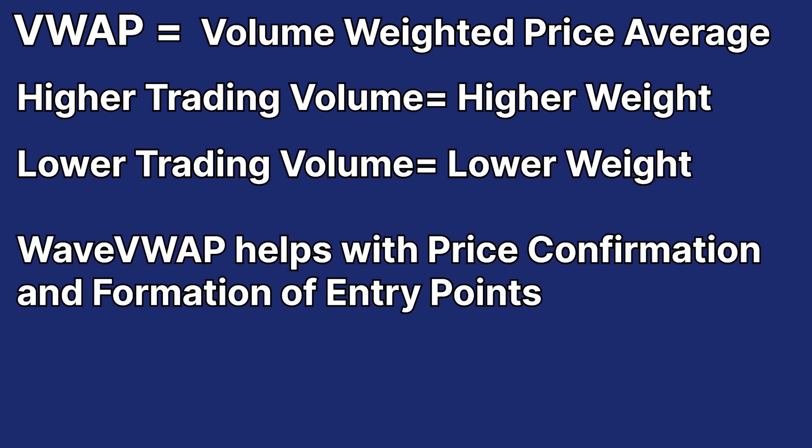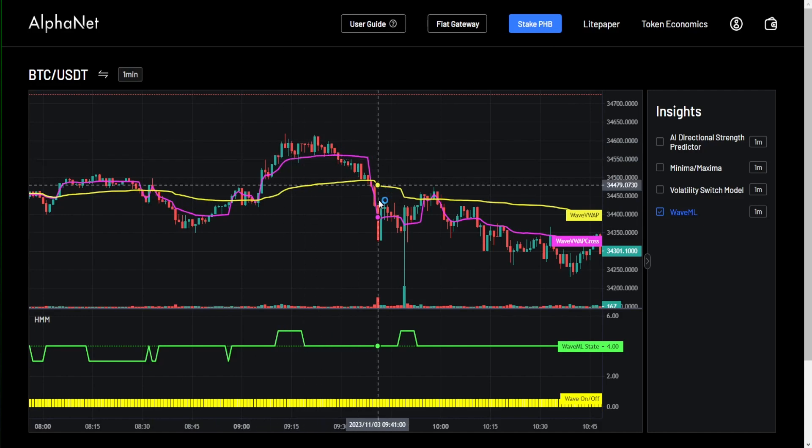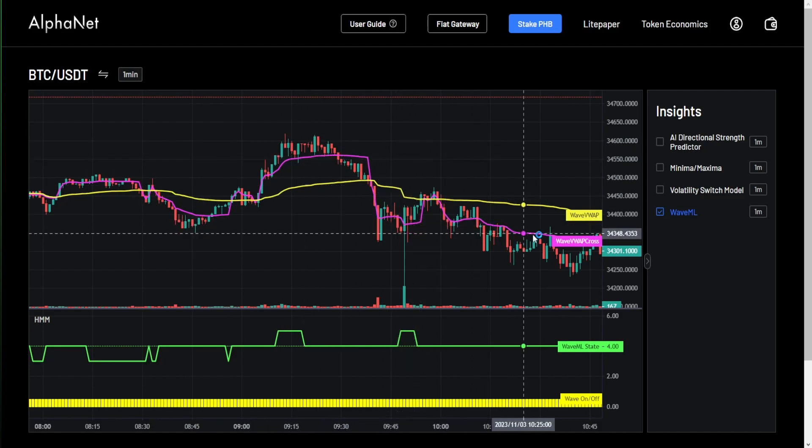The WaveVWAP line can be used to help traders better confirm price action and form potential entries and exits. There's also the WaveVWAP crossline, which is another tool that can help traders analyze take profit positions properly, improving PNL for traders.